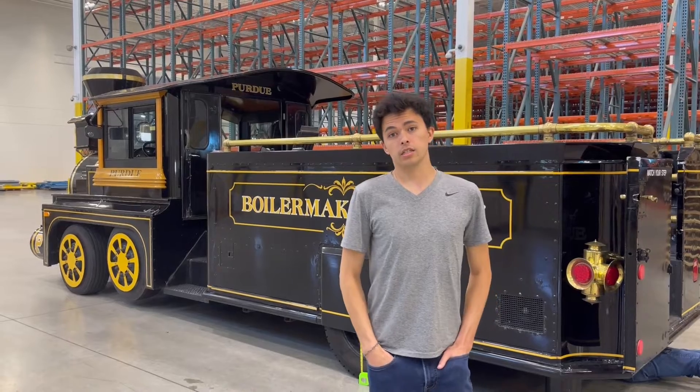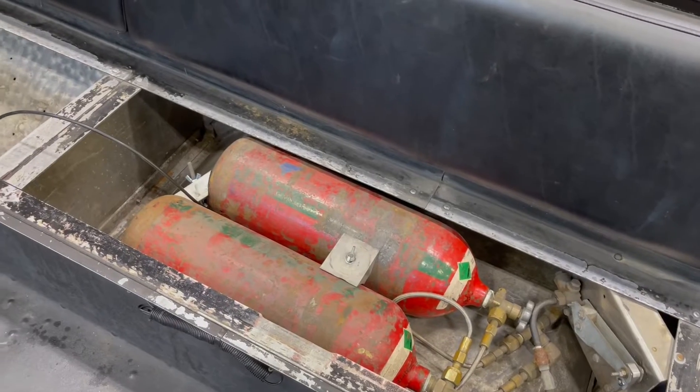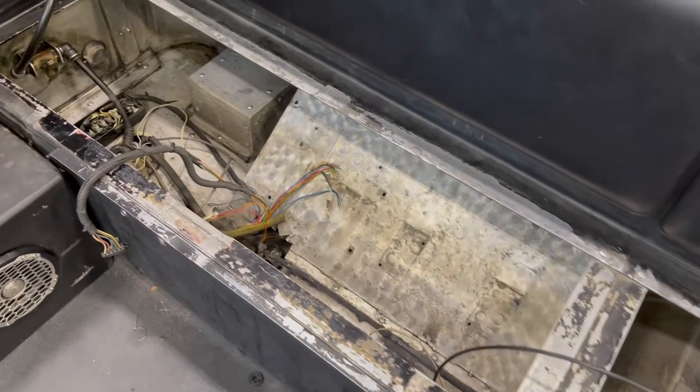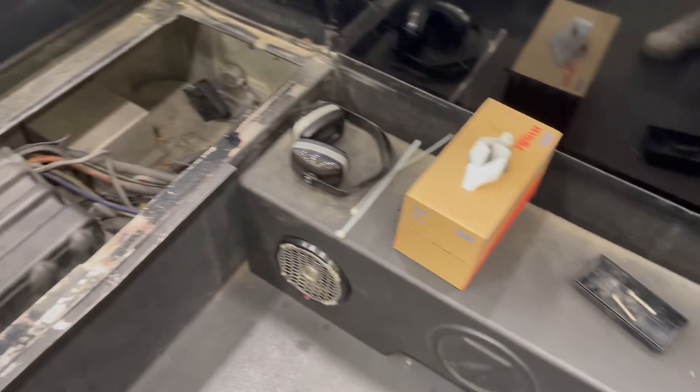The equipment on the train was about 20 years old. It was dirty and grimy and there was oil in the valves and the filter. The filter element was covered in oil, and this is terrible for the system.